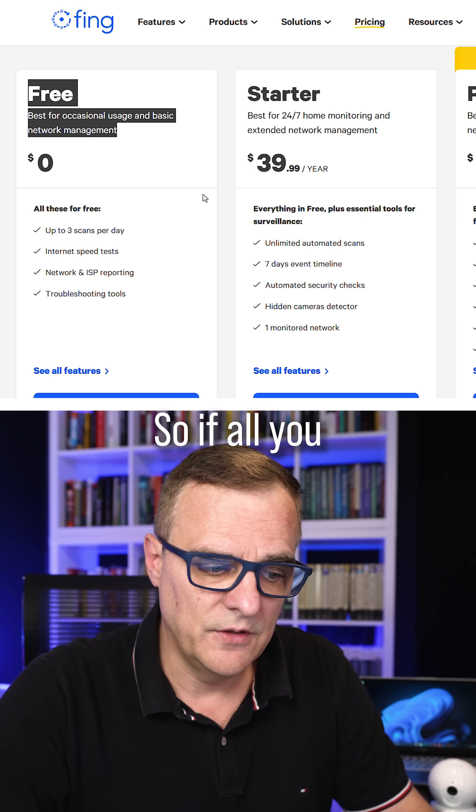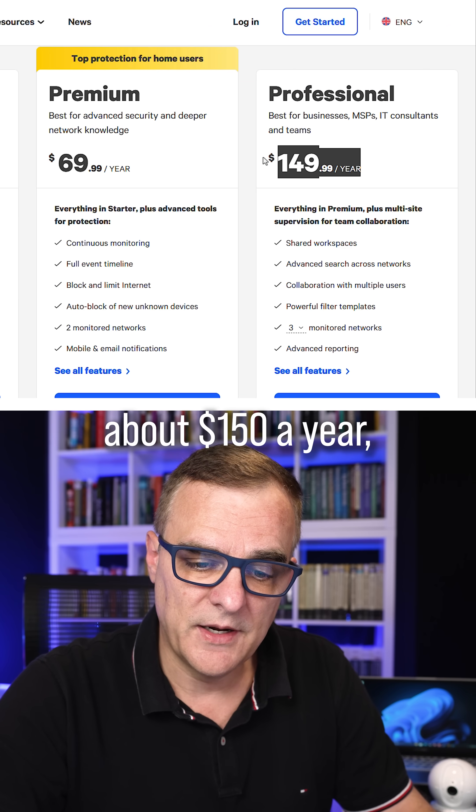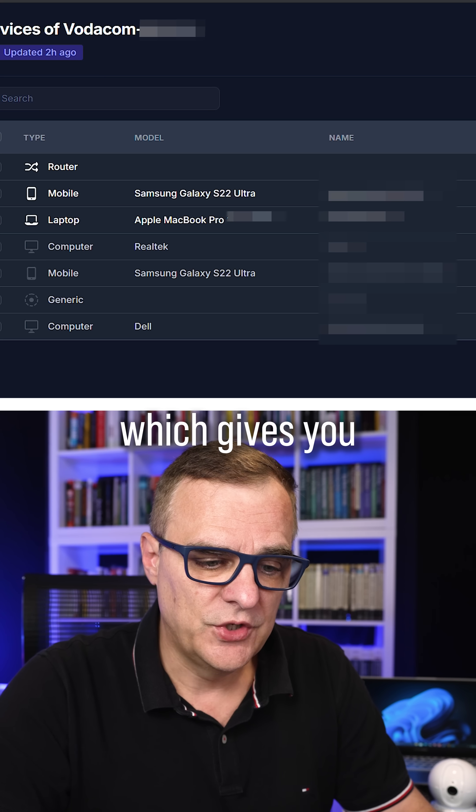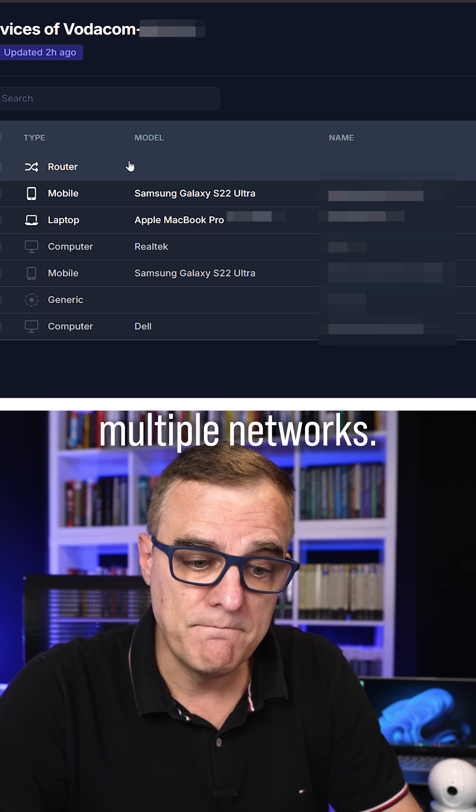Fing has a free tier, so if all you're interested in is a basic tier, start with that. Professional costs about $150 a year, which gives you a centralized console and a centralized view of multiple networks like this.